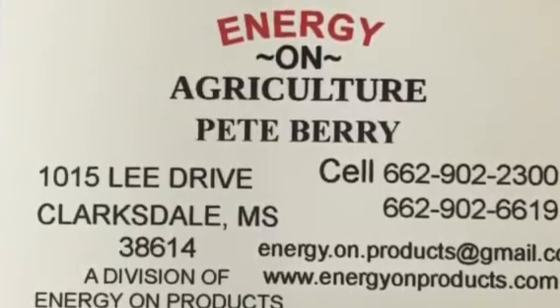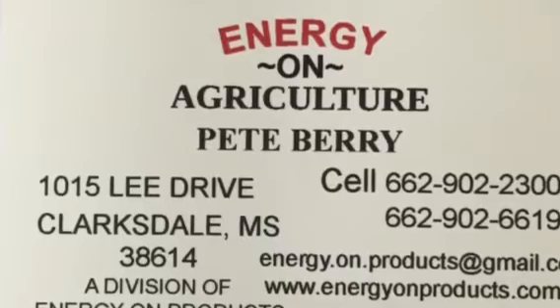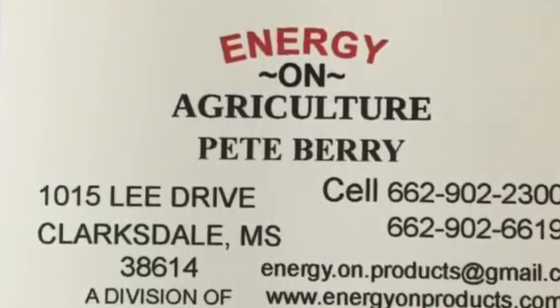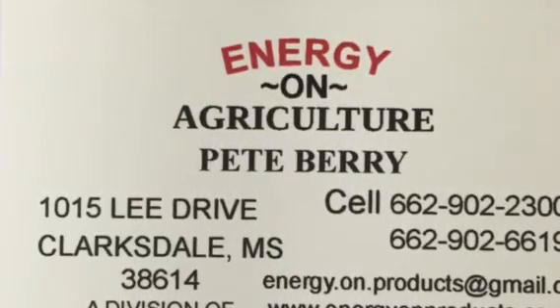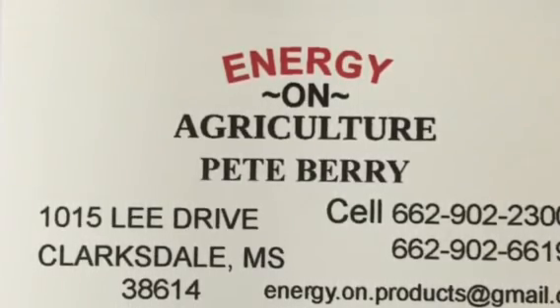If you'd like to have this type of technique applied to your farming operation, all you have to do is contact us at Energy Owned Agriculture — Pete Berry, 662-902-2300. We'd love to get you started. We can do it anywhere you're located. All you have to do is send us the GPS coordinates and let us help you increase your yield. Thank you.